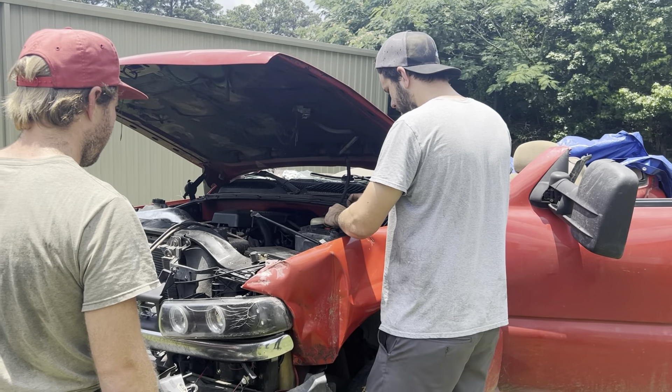We have ourselves some good brake lights and some questionable wiring. I'm gonna clean this up in the morning and get all the cable ties after it. We've got the grill in and the bumper on.